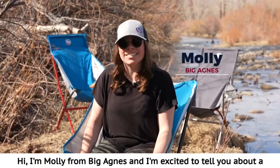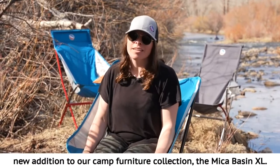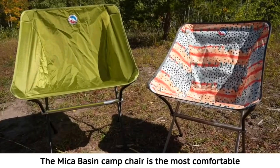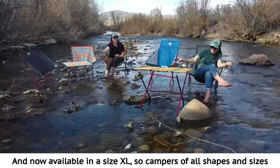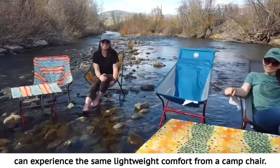Hi, I'm Molly from Big Agnes, and I'm excited to tell you about a new addition to our camp furniture collection — the Micah Basin XL. The Micah Basin Camp Chair is the most comfortable yet packable, lightweight camp chair out there, and now available in a size XL, so campers of all shapes and sizes can experience the same lightweight comfort.